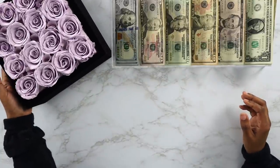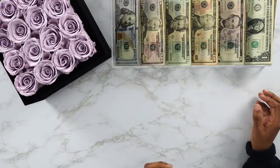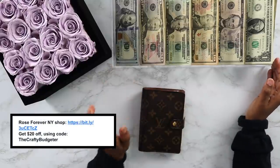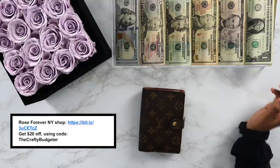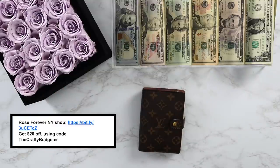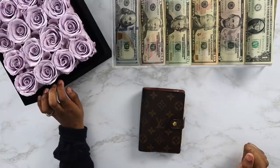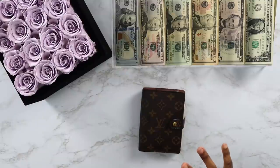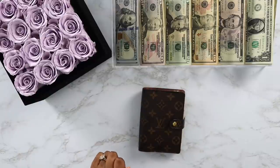It's a nice little addition I can add alongside Sebastian and Snaps — the original crew. Your girl's coming with a discount. If you're interested in Rose Forever New York, definitely check out their website — I'll link it down below. You can get $20 off your bouquet just by using the code 'thecraftybudgeter', all one word. Even though Valentine's Day may have passed depending on when you're watching this, you can still get these beautiful roses. Thank you Rose Forever New York for blessing me with these beautiful flowers that add a pop of color.